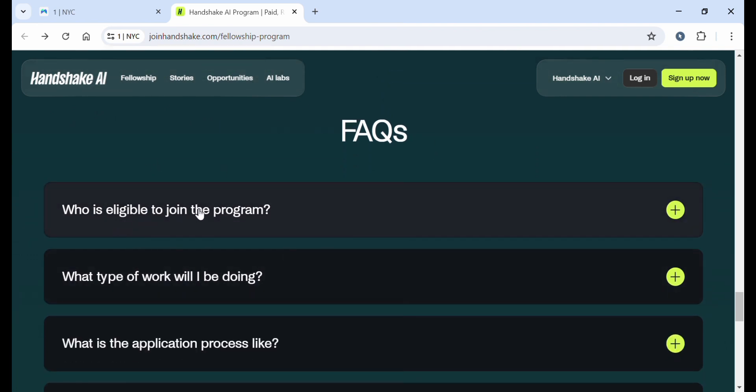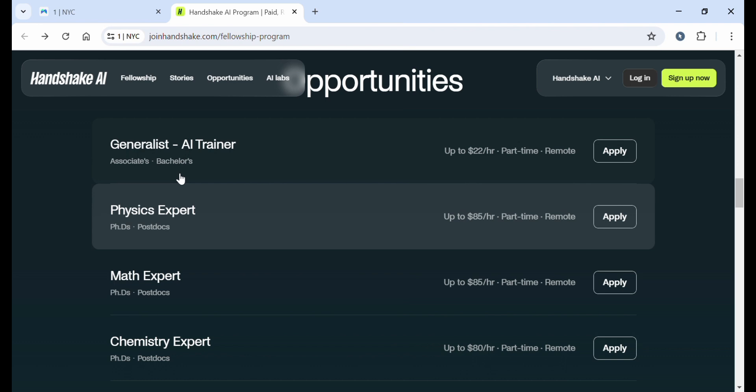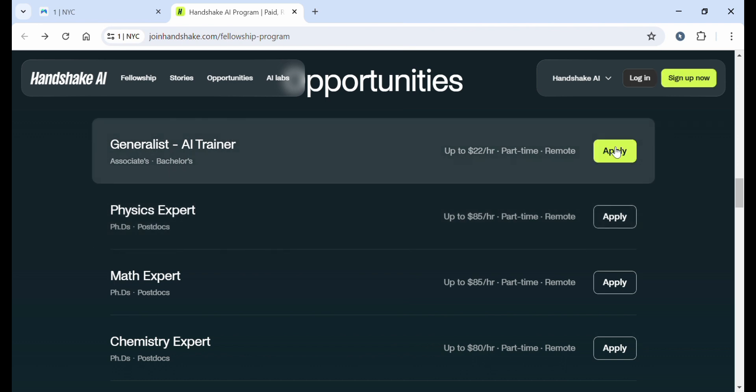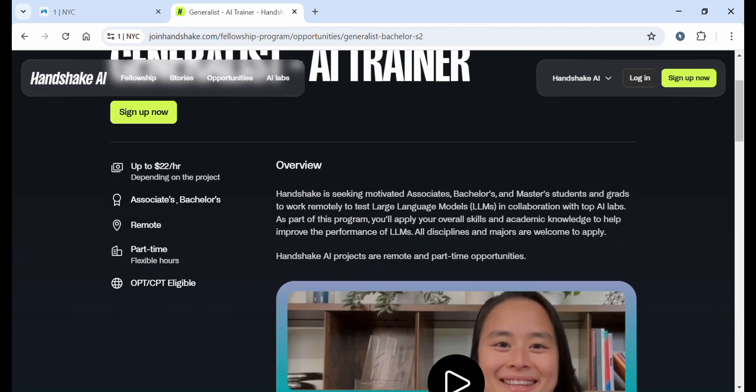There are FAQs covering who is eligible to join and what type of work is involved. The most important thing is how to apply. I want to tell you that Handshake mostly employs students or those currently enrolled in a program and those who have an edu email. An edu email is an address given by an educational institution such as a college, university, or higher learning institution. It's very important to have an edu email if you want your account approved immediately. If you don't know how to get one, let me know in the comments below.